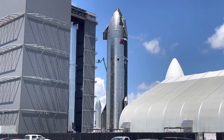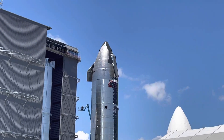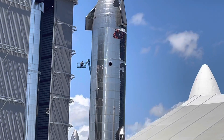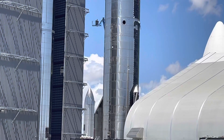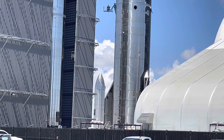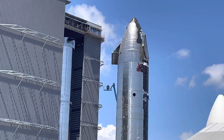Booster 4 is in the high bay now and Starship 20 is outside the mid bay. They rolled Booster 4 down the road this morning, and this is just a great shot of Starship 20. You can see one of the other Starships in the background — that would be SN15, because you can see in the far distance it has one set of heat tiles on the left. Booster 4 there on the left in the high bay and Starship 20.